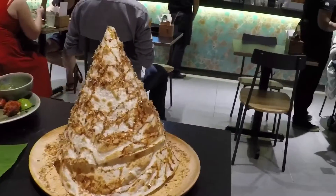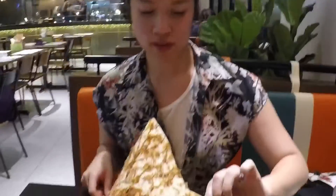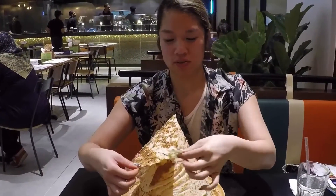This is the signature roti durian tissue with gula melaka. I think the easiest way is to peel it back. Oh wow — it's like super crispy! Super soft inside. It's like syrupy. You can taste and smell the durian — it's good.